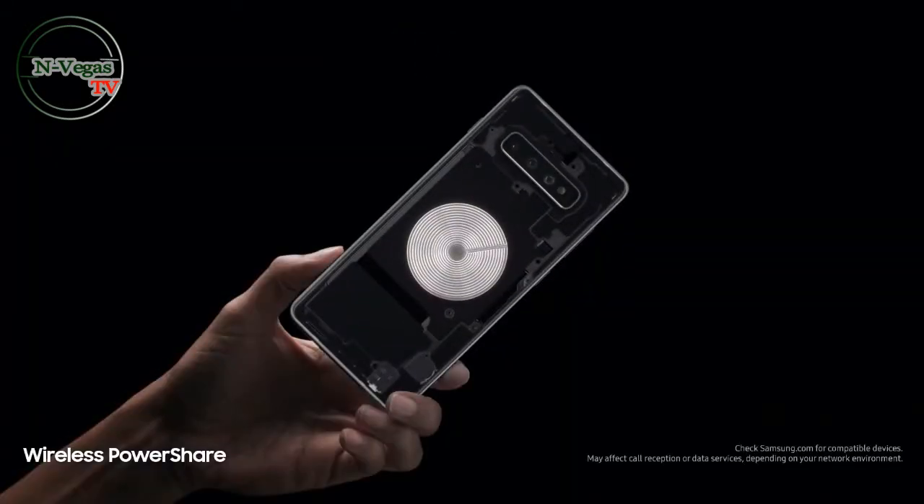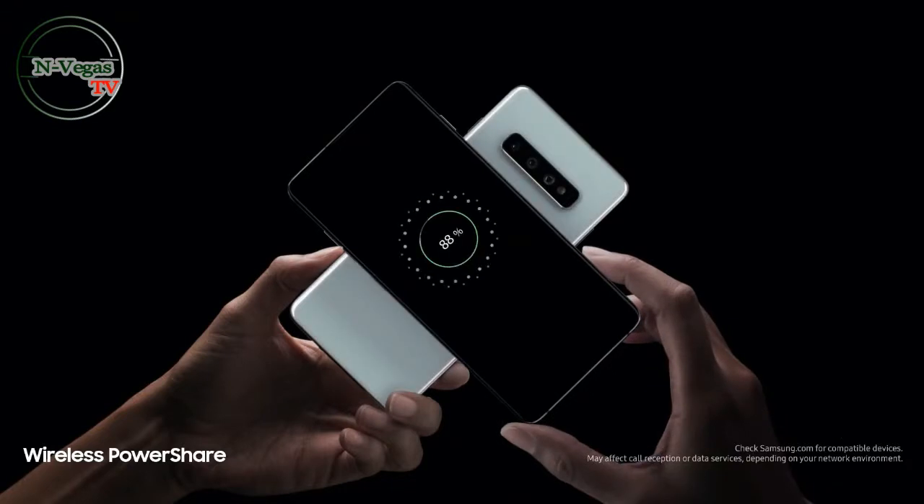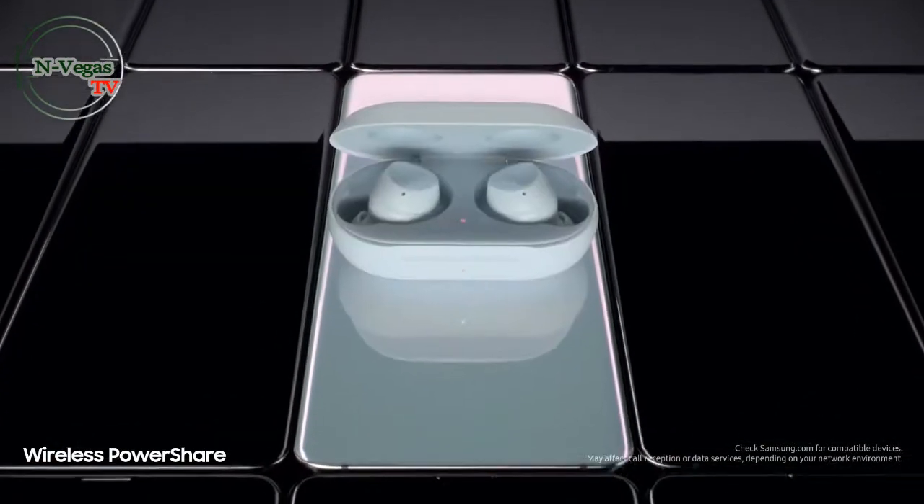We're also introducing revolutionary wireless PowerShare, giving you for the first time the power to share power with phones and wearables, even when on the go, all without a charger.